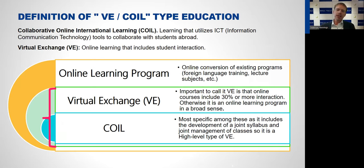If there is no student interaction with students abroad and no collaboration, then it's an online learning program in a general sense — for example, just a lecture or seminar that was taught face-to-face and had to be converted to an online format due to the pandemic. COIL on the other hand is the most specific among these, as it includes the development of a joint syllabus with the university abroad and also joint management of classes — it's a high-level type of virtual exchange.